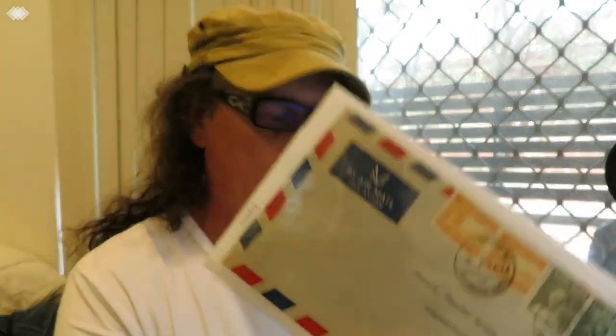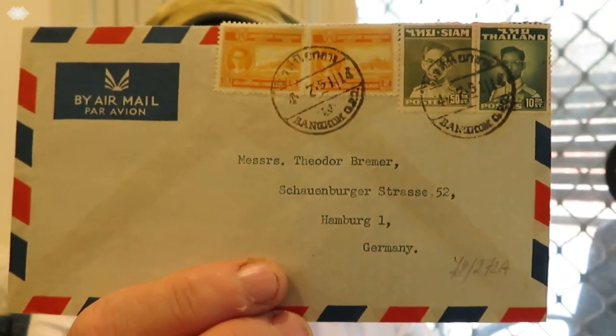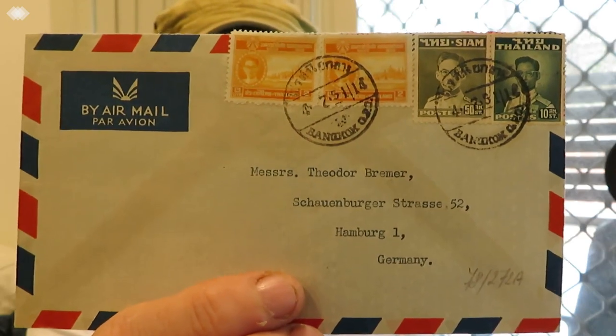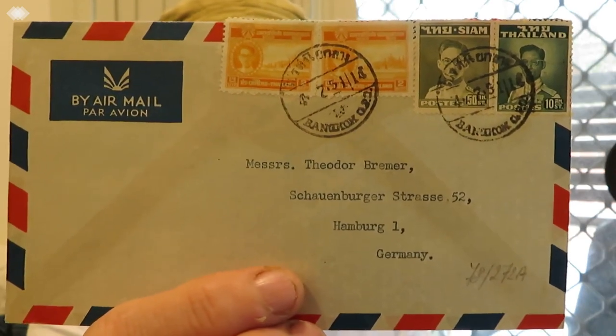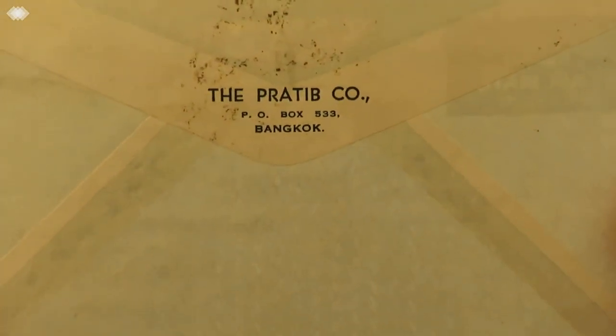I'll just show them to you — I won't go much into details. Let me just take this one out of the cover. This one's actually got on the back the Pratip company in Bangkok. I like all the ones with the company names on them — I should do some research on them to see if they're still going. This one is from the Ken Sik store in Bangkok.